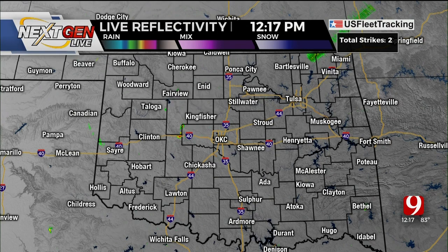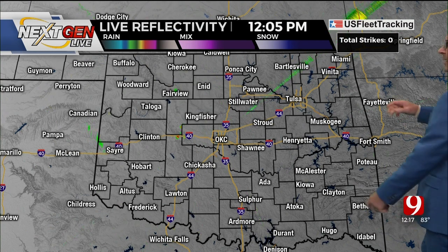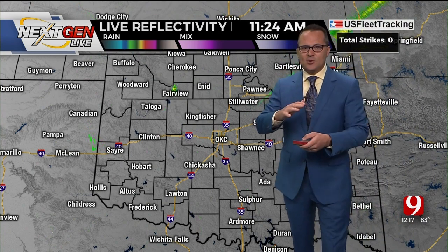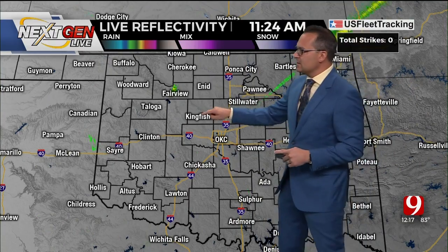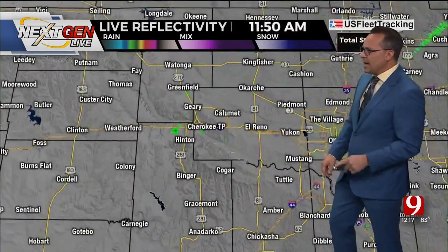We could do that once again today with some showers and thunderstorms developing. Lots of sunshine here this morning, bubbling up some showers and thunderstorms this afternoon. Looking at NextGen Live, we don't have a lid in the atmosphere, so once we heat the ground, we get unstable, the air starts to rise and the moisture — we're already starting to see some showers and thunderstorms develop here on NextGen Live.